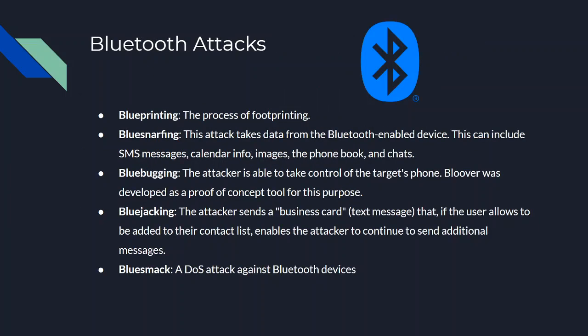Some attacks using these tools: Blueprinting is the process of footprinting. BlueSnarfing is an attack that takes data from the Bluetooth-enabled device — including SMS messages, calendar info, images, the phonebook, and chats. BlueBugging allows the attacker to take control of the target's phone; Bloover was developed as a proof-of-concept tool for this. BlueJacking sends a business card or message that, if the user allows it to be added to their contacts, enables the attacker to send additional messages. BlueSmack is a denial-of-service attack against Bluetooth devices.